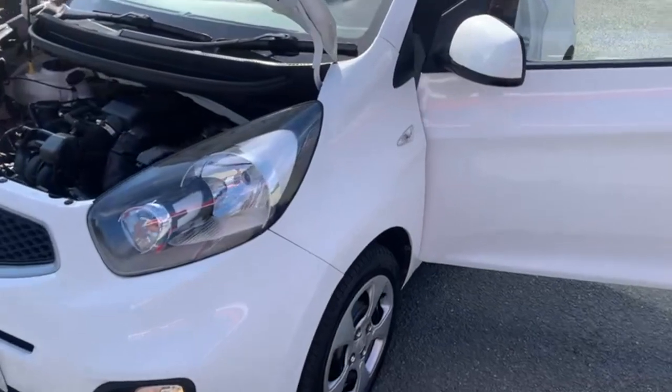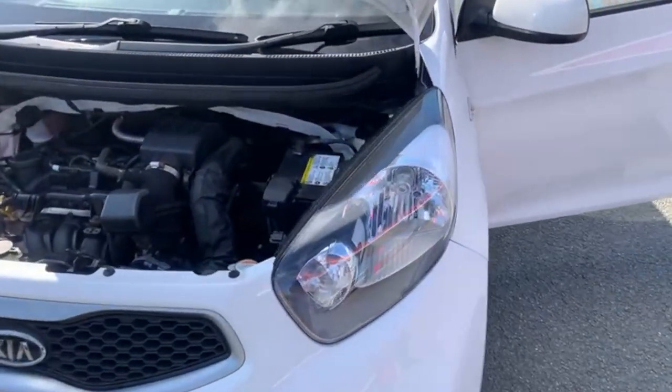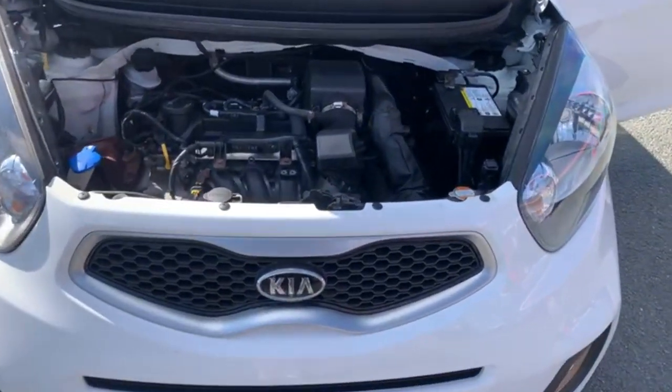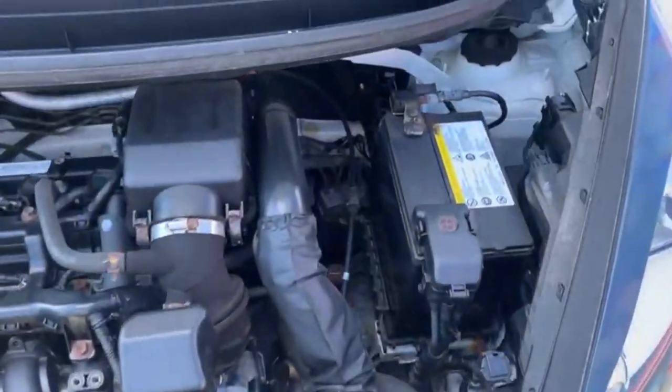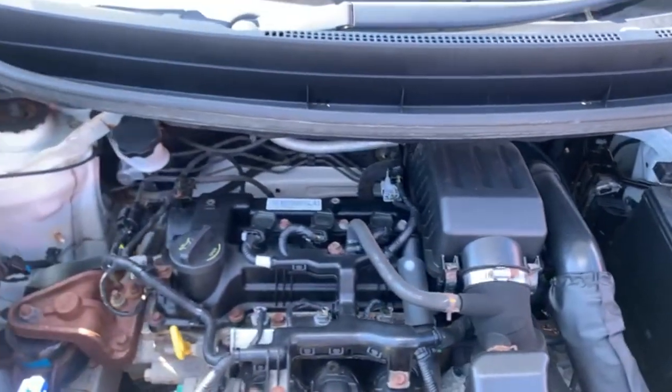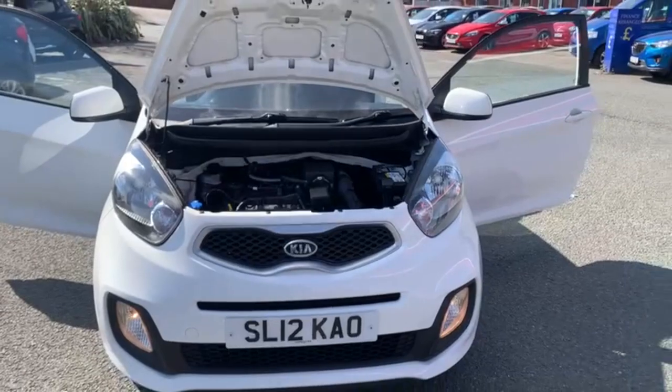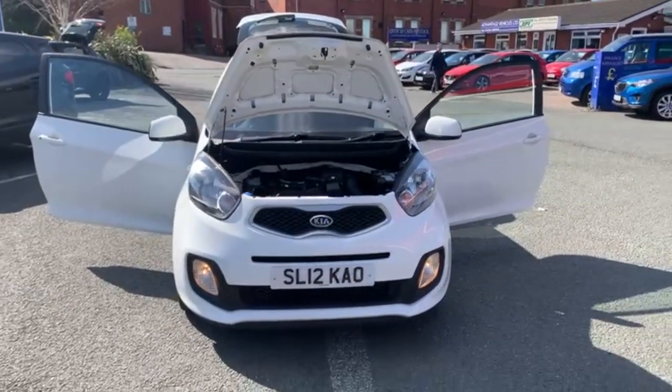Just coming around to the front of the vehicle — the engine's been running since we started the video so you can hear there are no bangs, rattles, or anything like that. So that's the 12-plate Kia Picanto in white. I hope you enjoyed the video — cheers, bye!